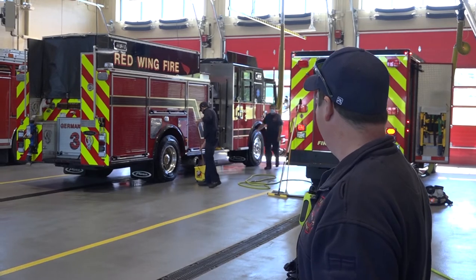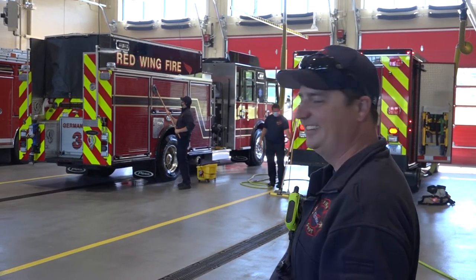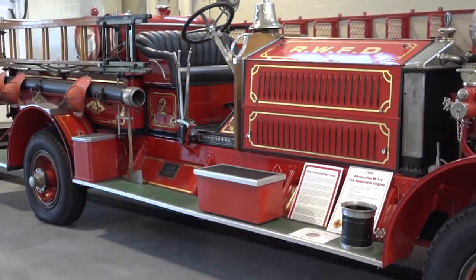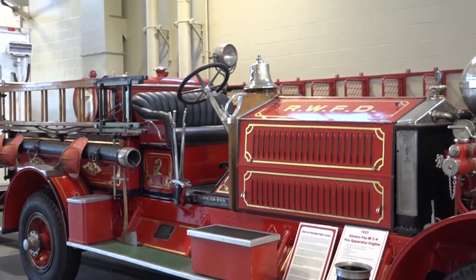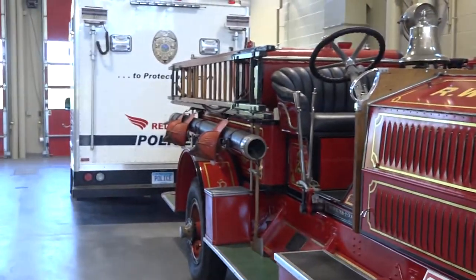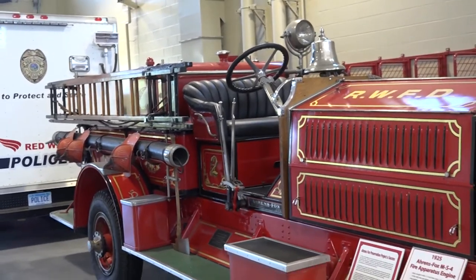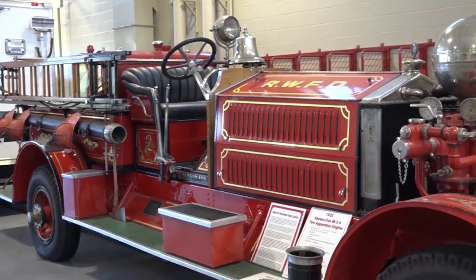So you guys say hi. Over here we also have our antique fire truck from 1925 — it's called the Aaron's Fox. And we actually have extra space out here where the Red Wing Police Department keeps some squad cars now and again, and also their mobile command vehicle.